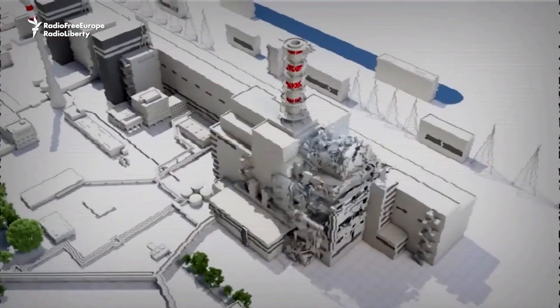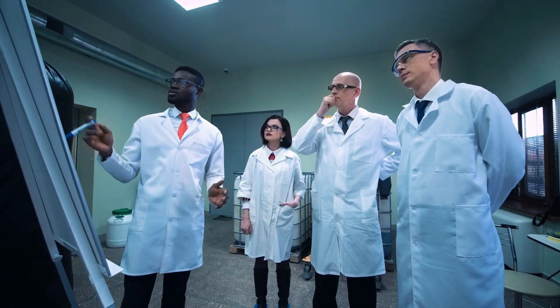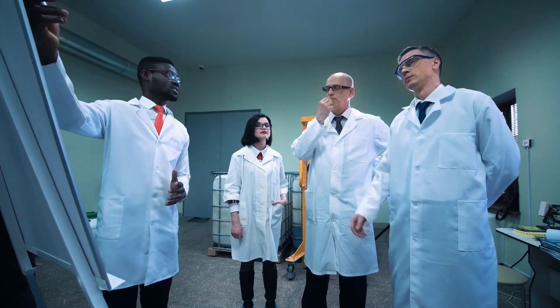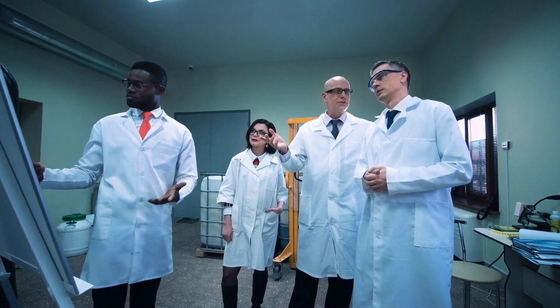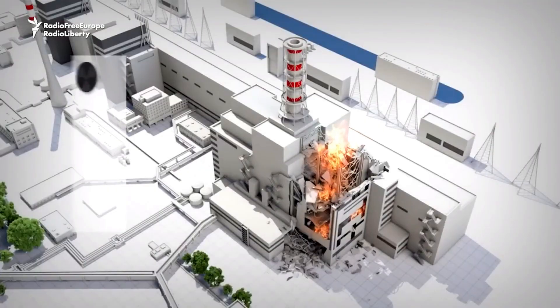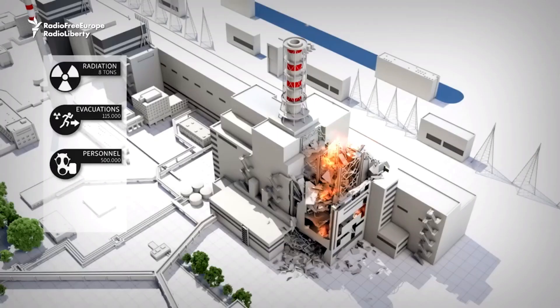Warnings had been issued by engineers familiar with these flaws. They knew about the potential dangers of the control rods and the unstable reactor physics. Yet in the Soviet system, voicing concern was dangerous and often discouraged. Operators were never fully informed that activating the emergency shutdown in specific conditions could itself trigger a catastrophic reaction. These hidden flaws, ignored warnings, and a culture of secrecy set the stage for one of history's worst technological disasters.